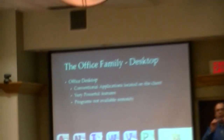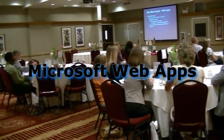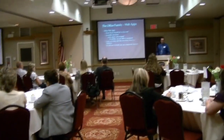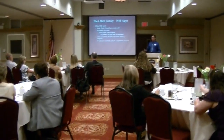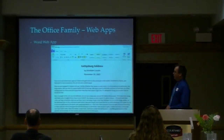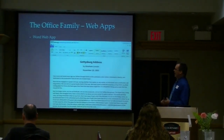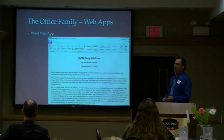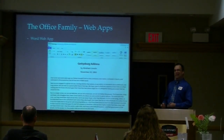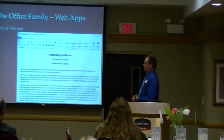You can edit these files anywhere there's a computer, anywhere there's an internet connection. No software to install — just use a supported browser and you're good to go. What does the Word web app look like? It looks like Word. It's not as fully featured as the desktop version, but it doesn't need to be. It is what you need available on your desktop.